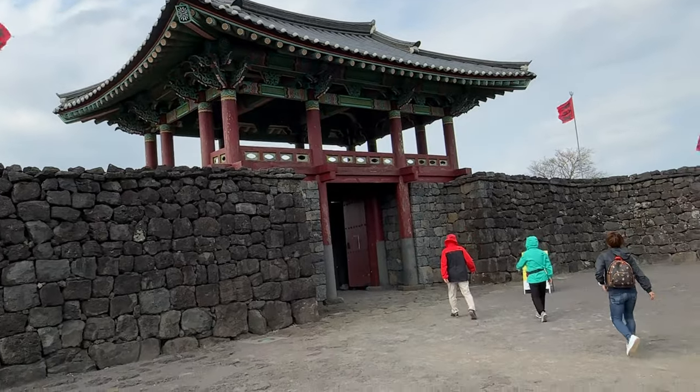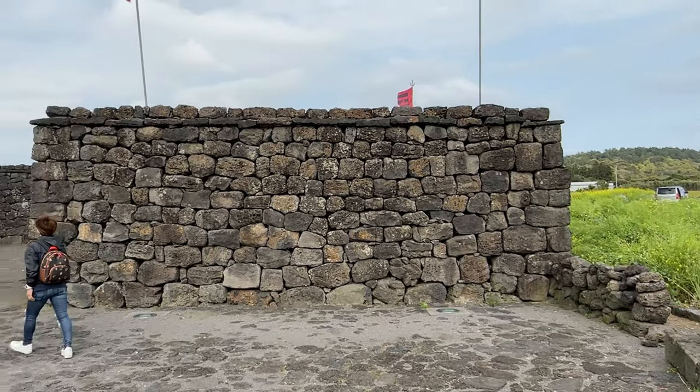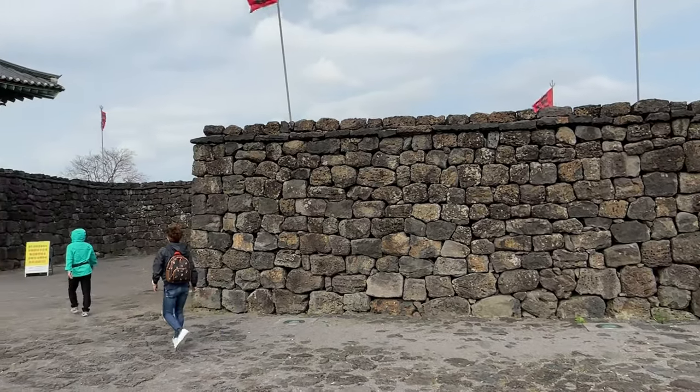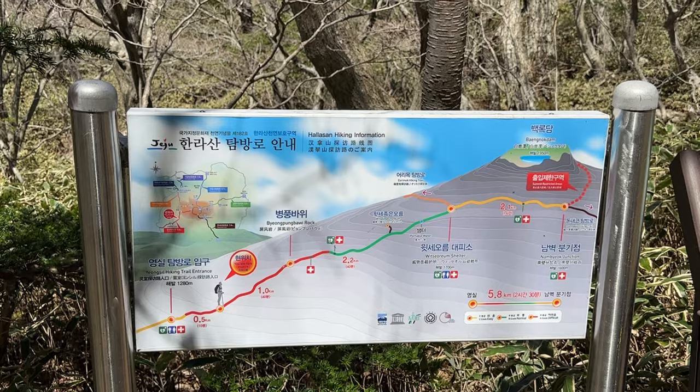As we enter the main entrance right away, you'll notice the stone walls. These help keep out Japanese invaders, and they're constructed of lava rock from the island. This island is littered in volcano rock produced by Halasan Volcano.